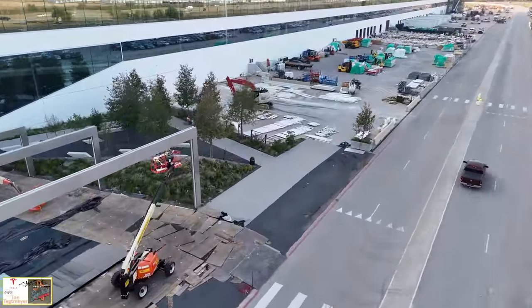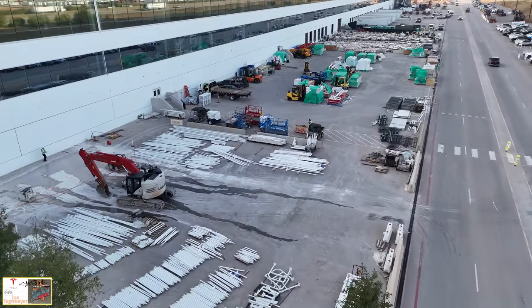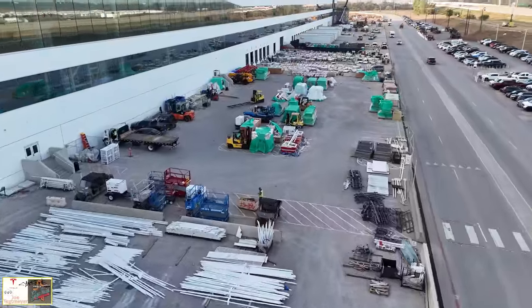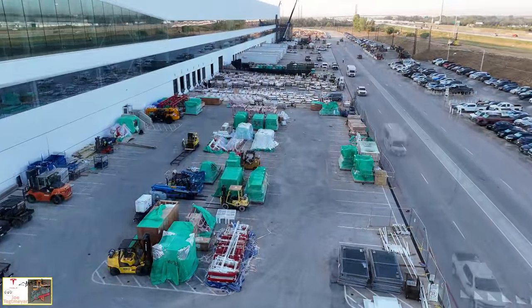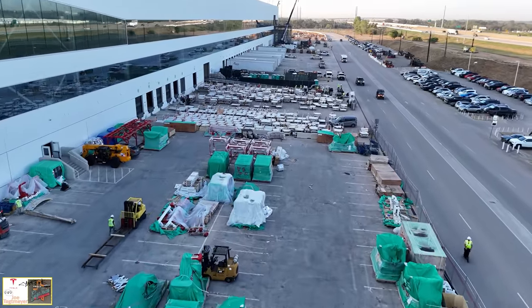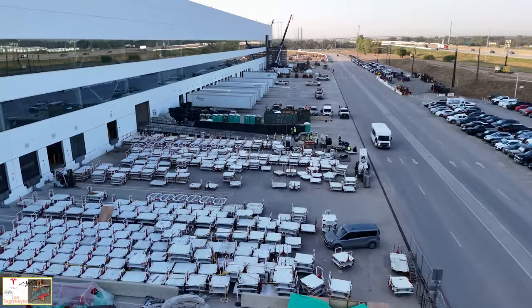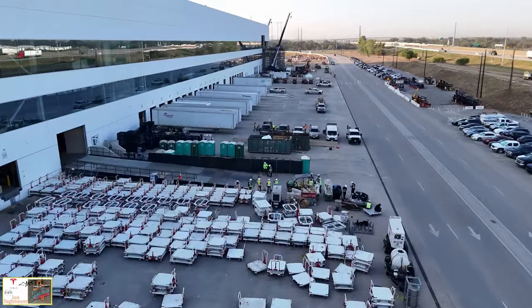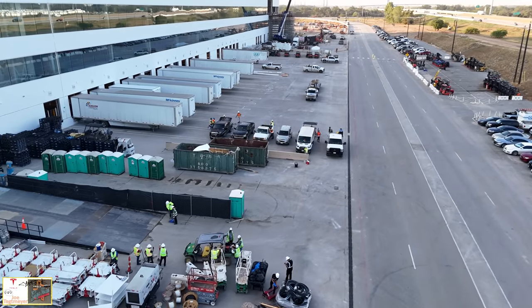We also note that a lot of the materials that have been stored here for the assembly line installation inside are starting to thin out, so it looks like more and more is being installed inside. Again, I think it's going to be another week to 10 days based on the work, but they're getting close to the point where soon we'll start seeing employees coming back and production getting ready to ramp back up again.